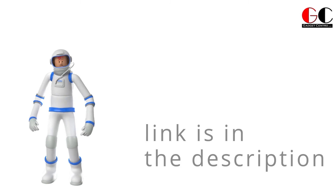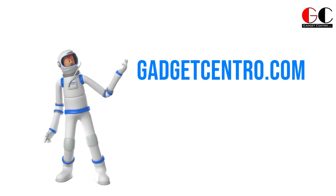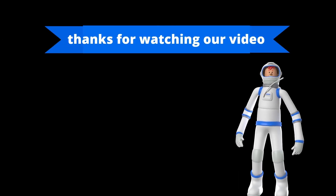Well, that is it for today guys. If you want to know more about these gadgets, please check out the link below or visit our website GadgetCenter.com. I will bring you more interesting gadgets in our next video. Till then, bye-bye.